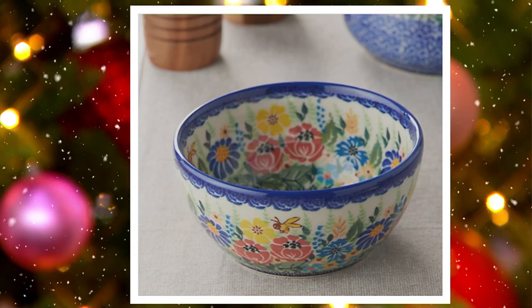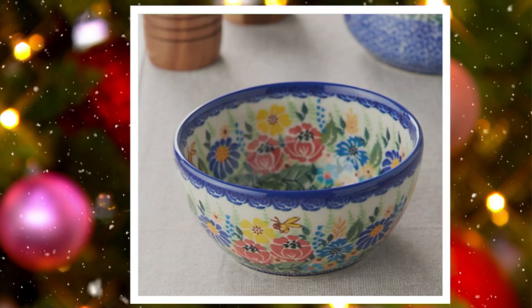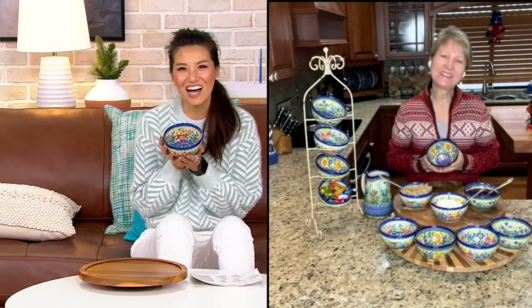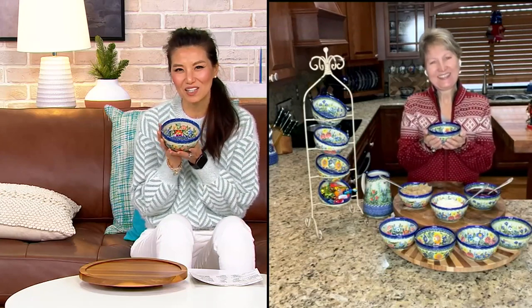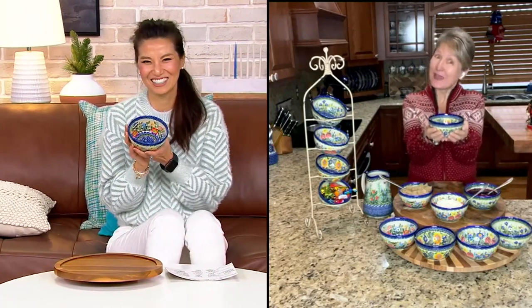Let's bring in Lydia Kalich. Lydia, it's such a pleasure to meet you. These are absolutely beautiful and I love this size as well. I think there are so many ways to use this, like in the morning as well. Yes, hi. It's nice to meet you. Merry Christmas!